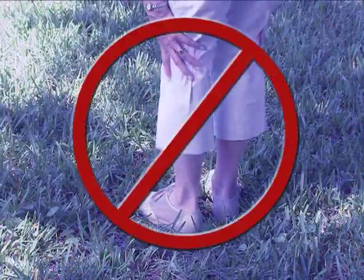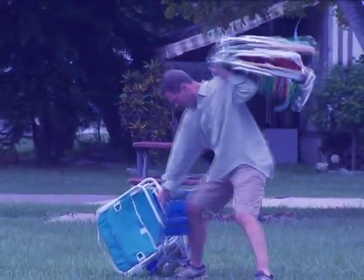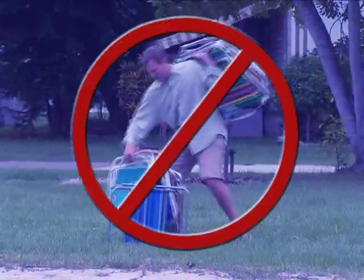Tired of standing around? Want to get off your feet? Oh, those bulky folding chairs! How do you take a seat? Hi, Adam J here for the Pocket Chair.